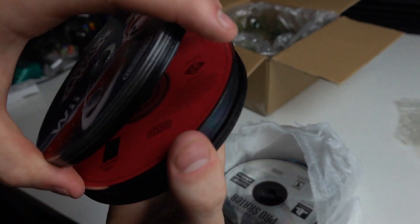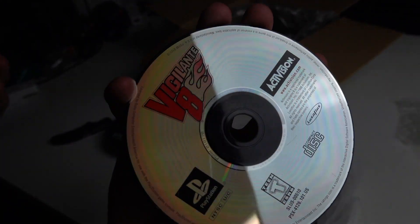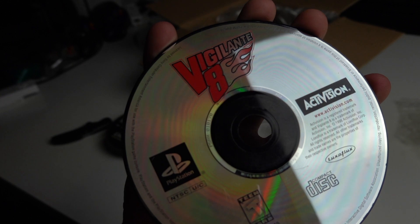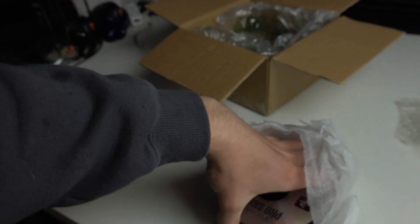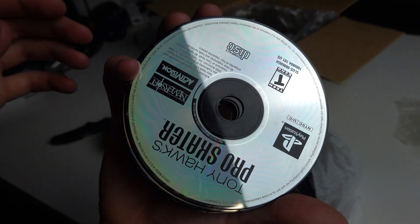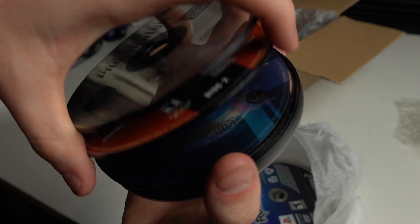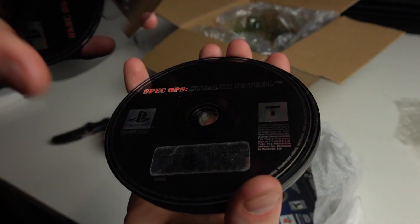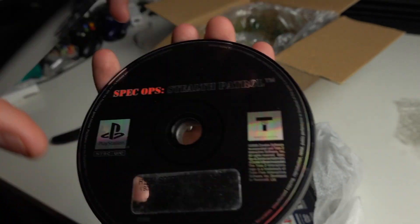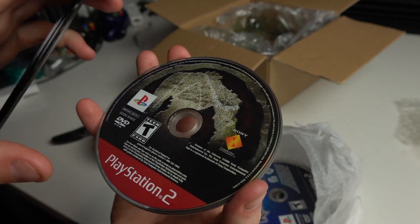Let's keep going. Test Drive, Hot Shots Golf — going through these because these are classics, all for the PlayStation 1 console. Vigilante 8 — a good title there. I'm not super familiar with my PlayStation 1 titles but looking like there's some good stuff in here. Tony Hawk's Pro Skater — looks pretty cool. Cool Boarders 3, Driver 2. Still going through PS1 titles here, which is always exciting. 007: Tomorrow Never Dies, Spec Ops: Stealth Patrol. A couple Gran Turismos. Ultimate Spider-Man — I don't think that one's worth too much.